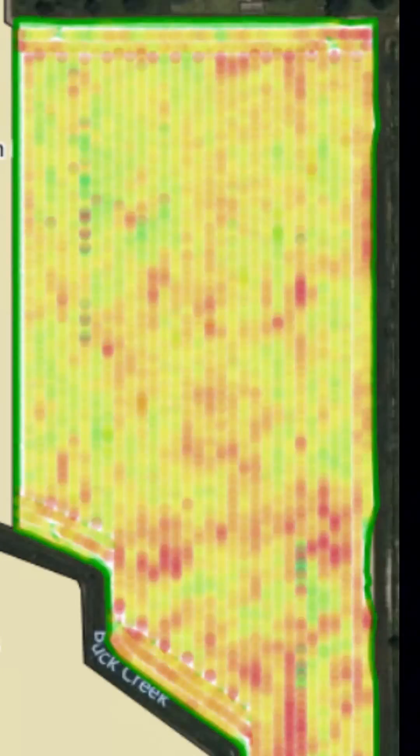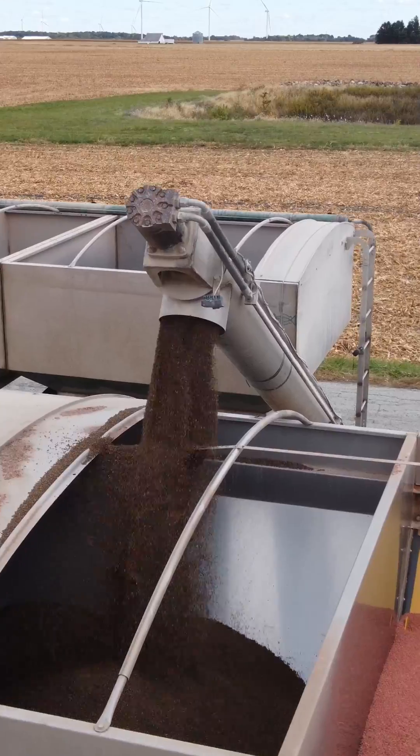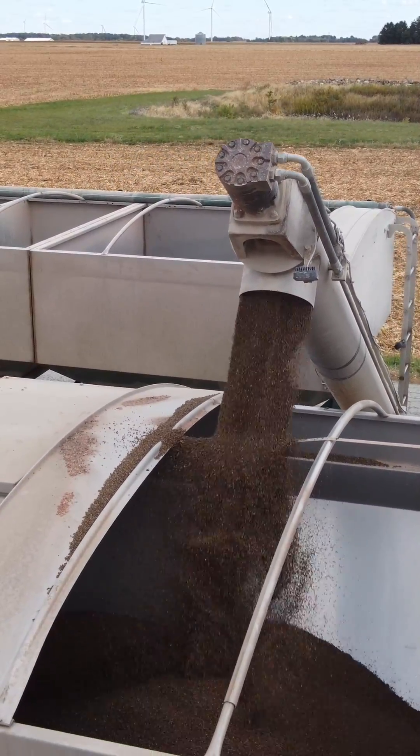No yield data available? No worries. YieldPro has created a crop yield index that is highly correlated with yield monitor data to estimate crop yield nutrient removal on your acres.